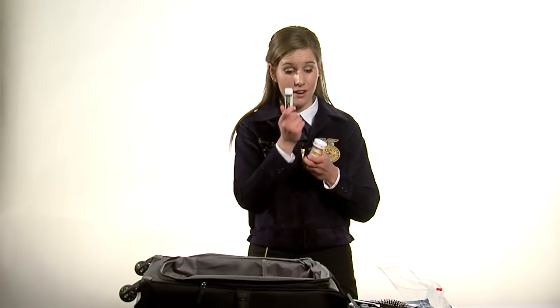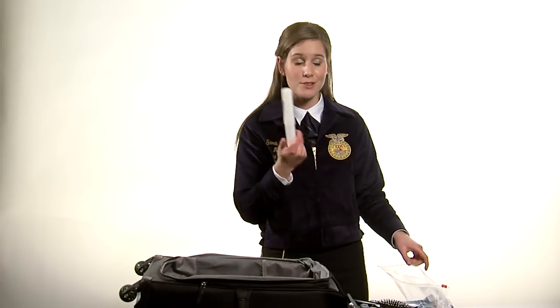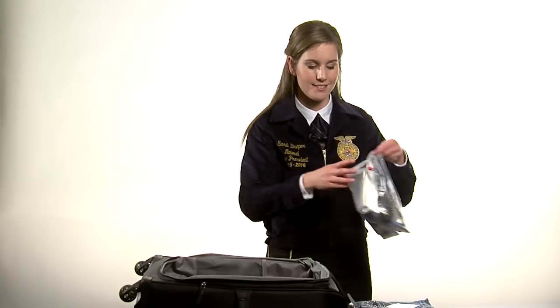All medicines must be in labeled containers, whether it's an Advil bottle or prescription. Travel size toothbrush holders and even travel size brushes and combs will greatly help all your packing necessities.